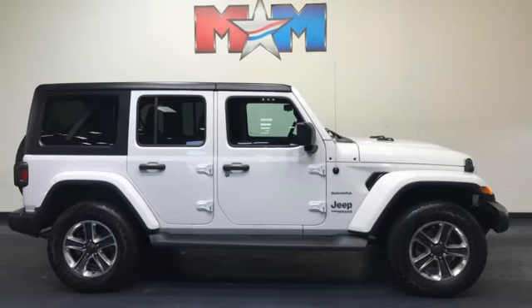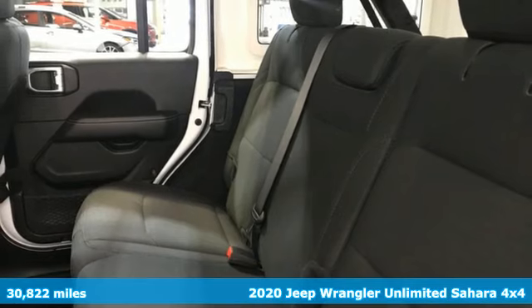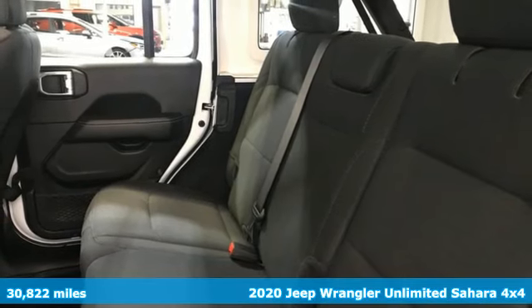It's a 2020 Jeep Wrangler Unlimited. Journey anywhere in a Jeep. It comes with great features you'll love.